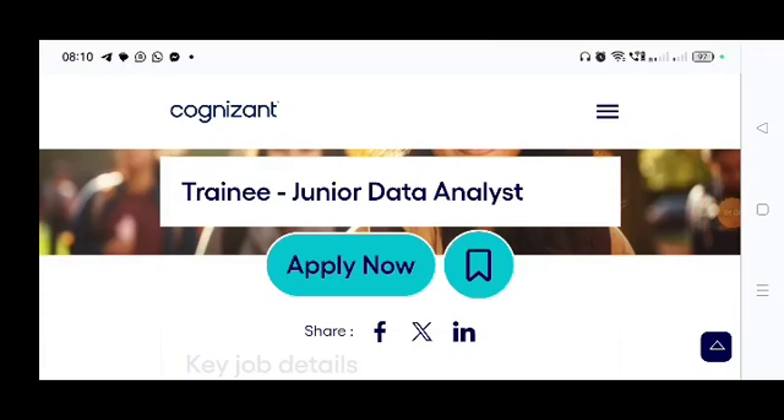Welcome to PharmaGenDRx for daily new pharma and life science job updates — you need to follow and subscribe. Today we have come with a new job opportunity for Cognizant, and the job role is the Trainee Junior Data Analyst.